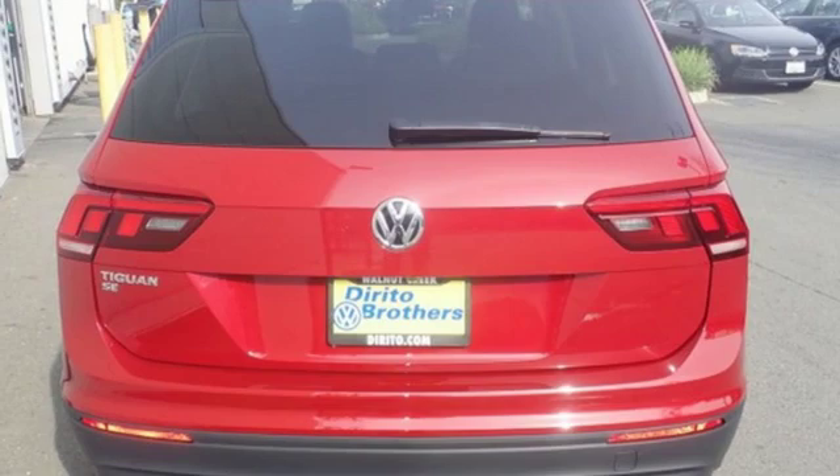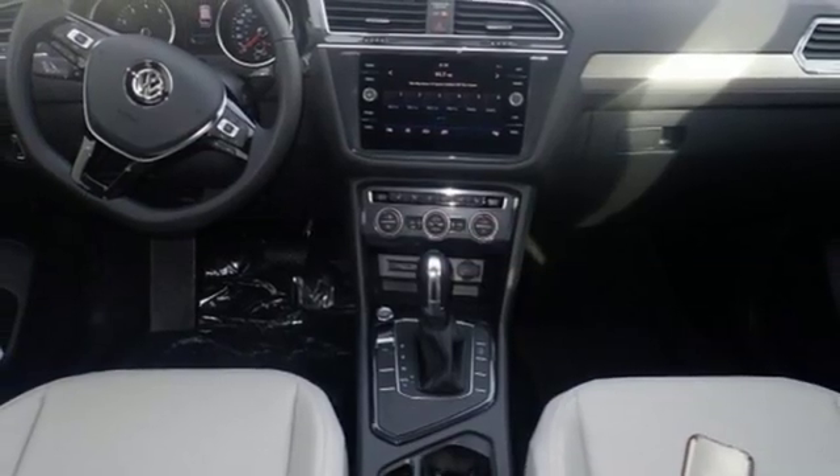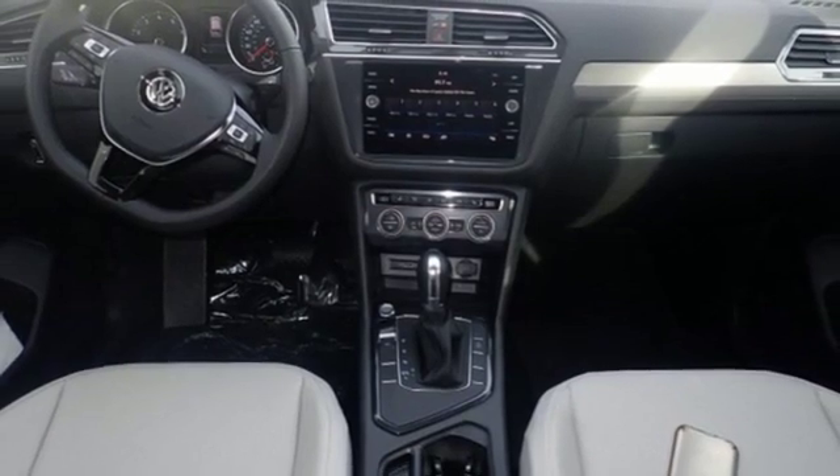And power heated mirrors. Volkswagen — performance you'd expect with the precision of German engineering. Experience it for yourself today.